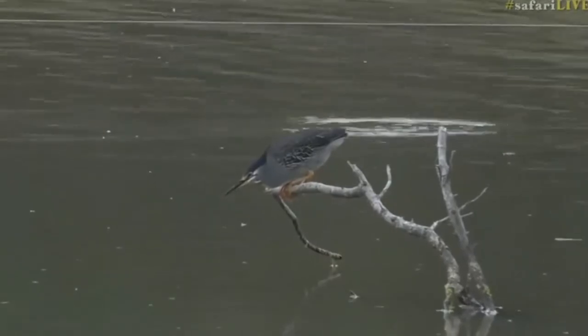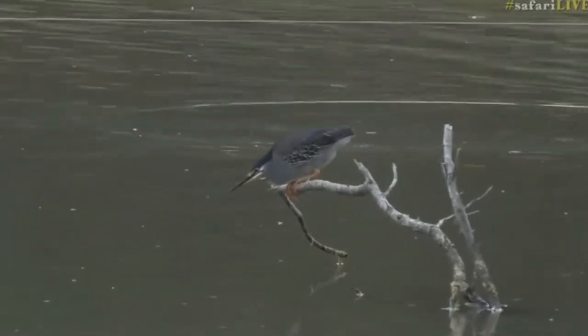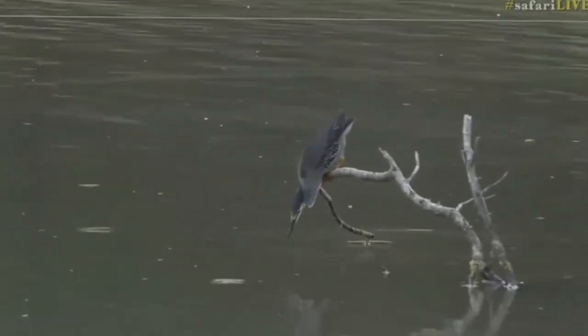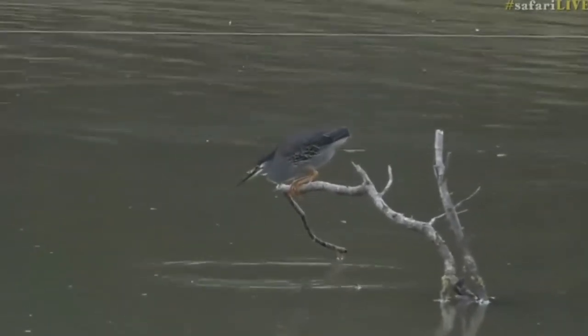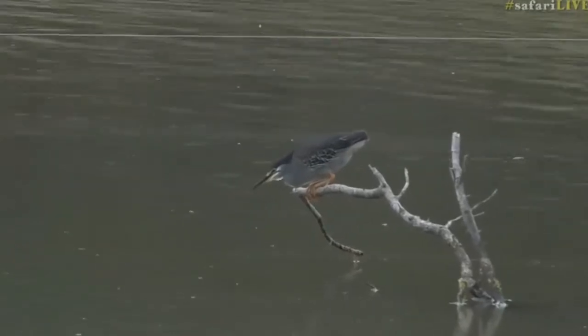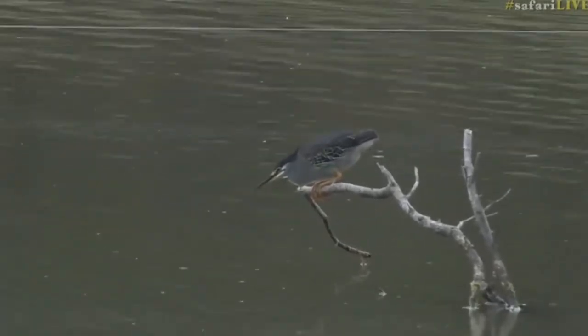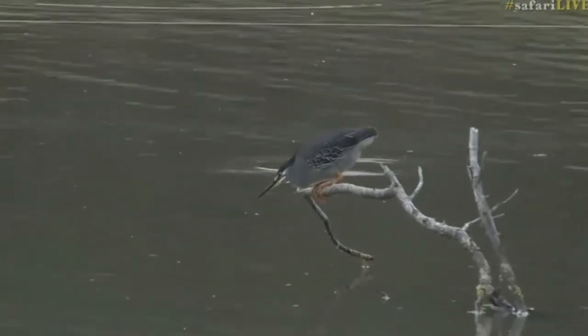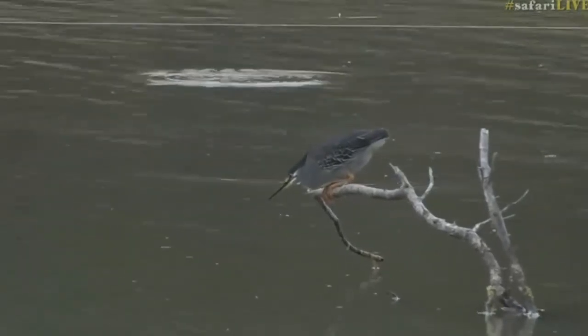It looks like it's eyed something out again — I wonder if it's going to try. It looks like it wouldn't be able to reach the water, but there we go. Did you see how far that neck extends? Absolutely incredible. It looks like a small little bird, but as it pushes its head out it's able to grab fish and extend its neck in an incredible way. Absolutely amazing.